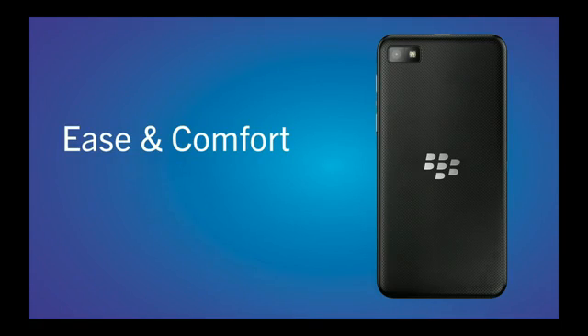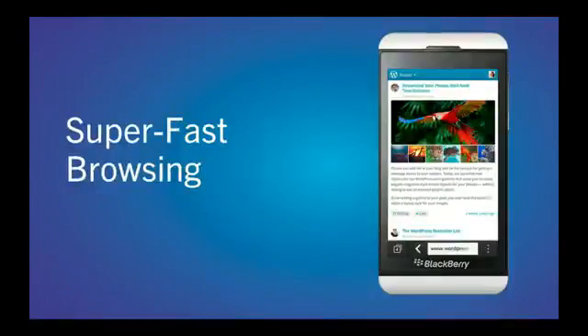The back of the device offers a textured surface that makes it really comfortable to hold. And the back cover curves ever so slightly around the edge that it just feels good holding it in your hand. And the browser is incredibly fast, intuitive, responsive, and elegant. Whatever you do, you're only one swipe away from the heart of the screen.